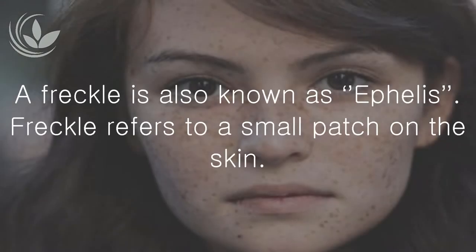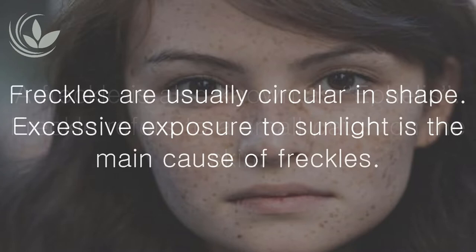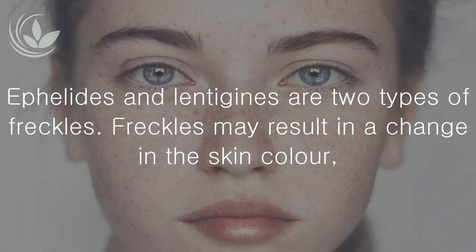A freckle, also known as 'ephelis,' refers to a small patch on the skin. Freckles are usually circular in shape. Excessive exposure to sunlight is the main cause of freckles. Ephelides and lentigines are two types of freckles.